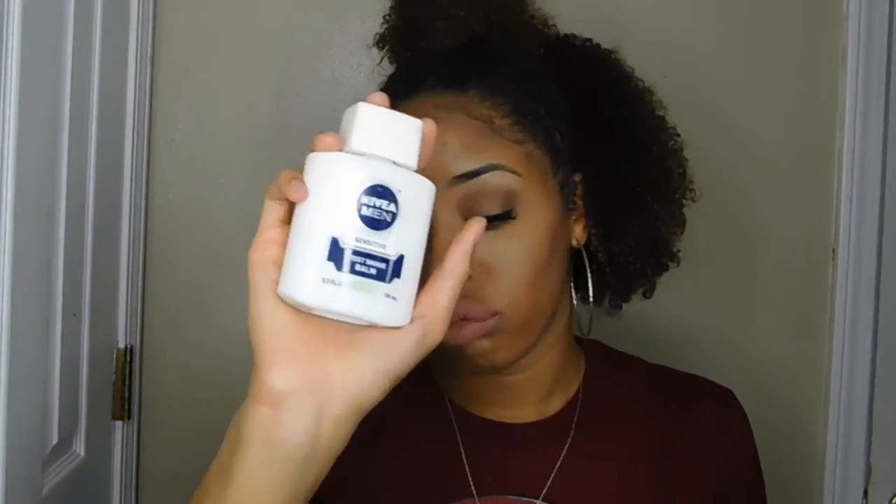The next thing is my Nivea Men's Sensitive Shaving Balm. I just picked it up at Target one day — it's about five or six bucks and has no alcohol in it. It's a super thin formula. I put it on my hand, rub it into my face until it gets tacky, and then my foundation goes on so smooth and flawlessly. It's like my favorite primer right now.